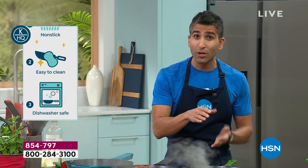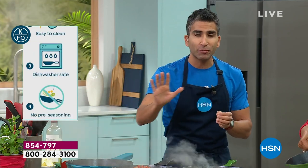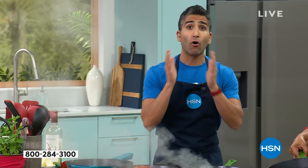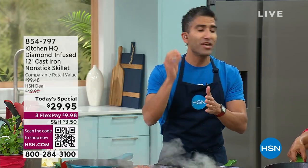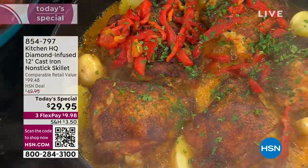Now you get the convenience of ceramic nonstick with all those attributes of cast iron — even heat, perfect searing, shallow frying, baking, braising. All those recipes are on hsn.com. You've got to have a cast iron pan. The only thing is, you don't have to baby it anymore.